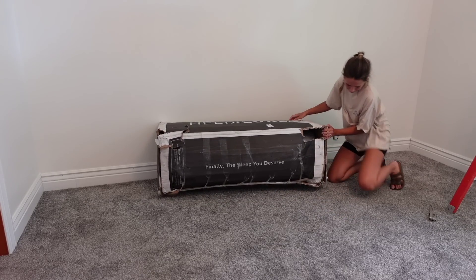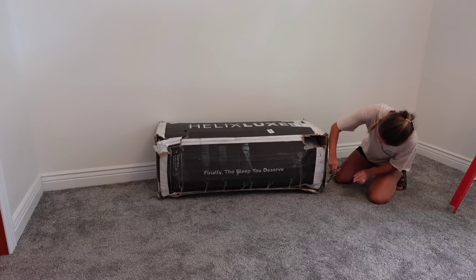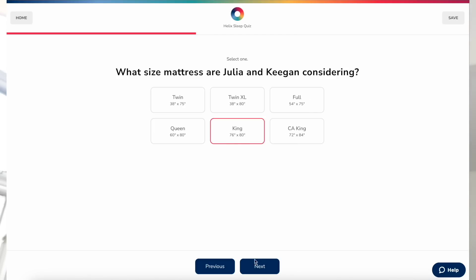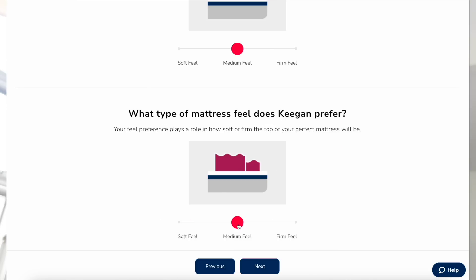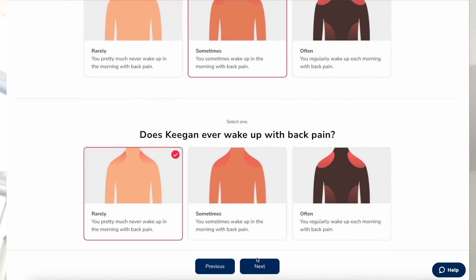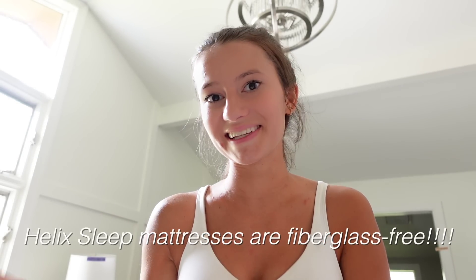It's so comfortable. Helix Sleep makes premium mattresses and bedding that are customized to fit your needs and conveniently shipped right to your door. I took a really fast, easy quiz on their website and it matched us with the perfect mattress. Everybody's different, and Helix knows that, so they made a sleep quiz that matches your unique body type and sleeping preferences. I'm personally a stomach sleeper who prefers a medium to soft firm feel. My husband Keegan loves it, our dogs love it because they sleep with us, and it's awesome that it's big enough for all of us.